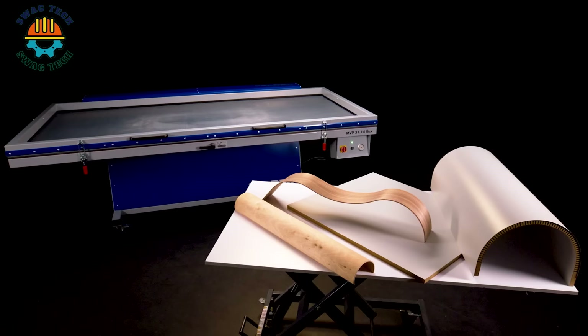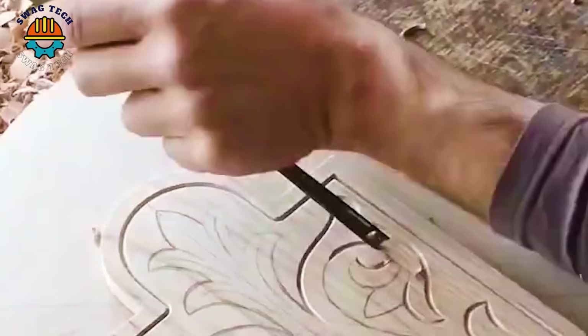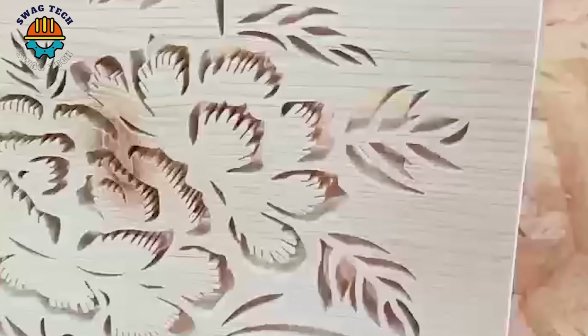Scroll sawing and carving a panel is a meticulous woodworking process that demands precision. This technique allows for fine detail work including curves, angles and ornate patterns.